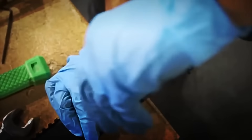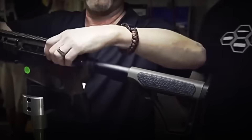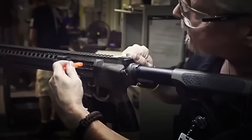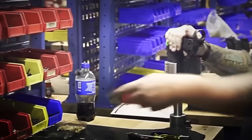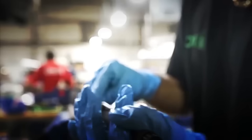Operators attach the barrel to the upper receiver, ensuring it's perfectly aligned. Then they install the rotating bolt, gas tube, and recoil spring — key elements for the weapon to automatically reload after each shot. Meanwhile, in the lower receiver, other operators assemble the complete firing system: trigger, hammer, retention pins, and safety. Every element is adjusted to the millimeter.